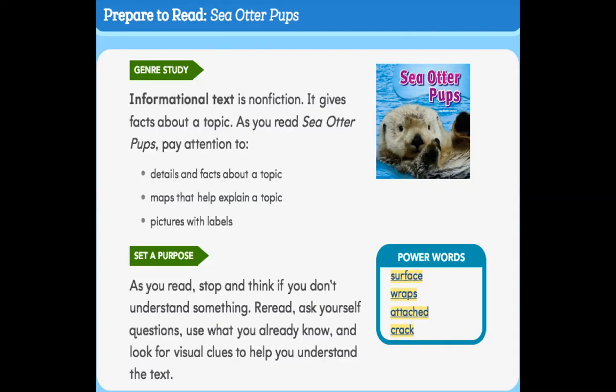I want you to write about what the central idea — the big idea, the main thing that the author is trying to tell us — is. And then you're going to add some details. So you're going to write some notes while you're reading the story that you learn about sea otter pups, because what are some of the details that are going to support that central idea that you're going to identify? Let's get right into it.